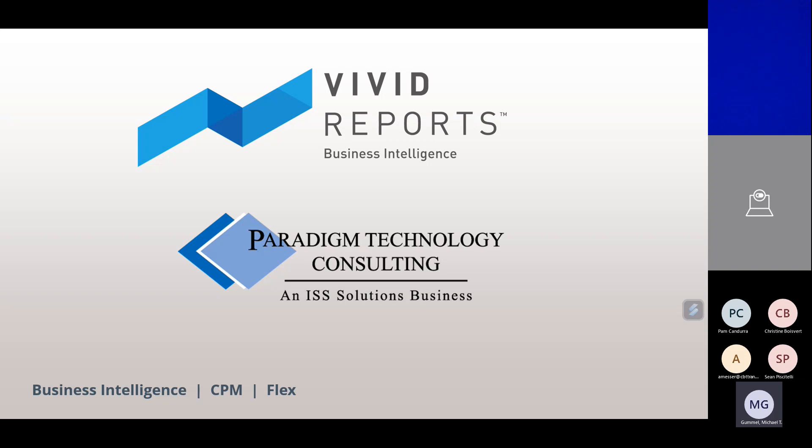Today Christine will be concentrating a little more on their budgeting tools, but I've also asked her to share a bit about Vivid's reporting tool as well. Everybody on the call has been muted, so please use the chat for any questions. We will also have time at the end to review any questions. So without further ado, I'll throw it over to you, Christine.